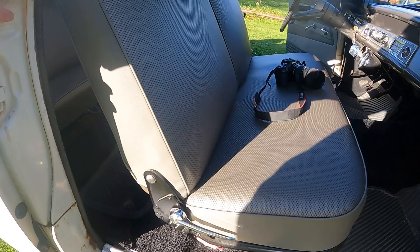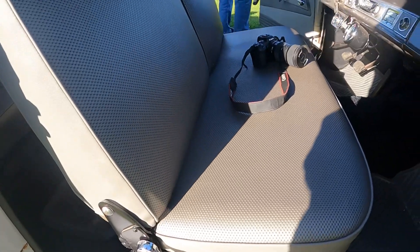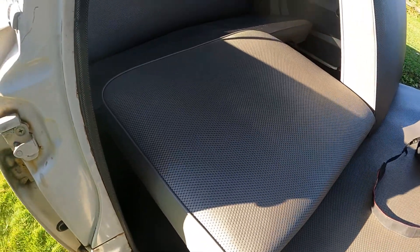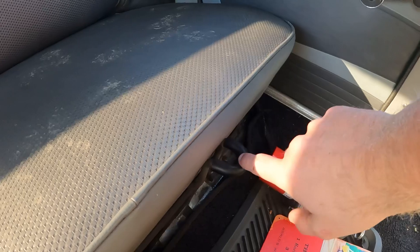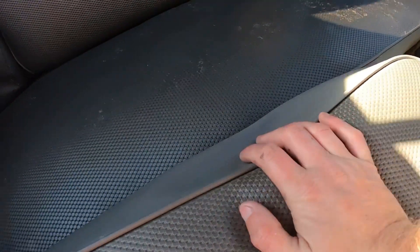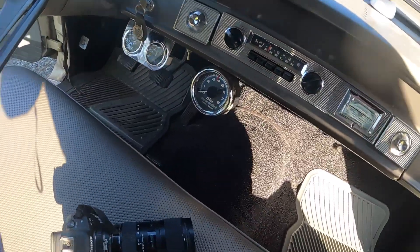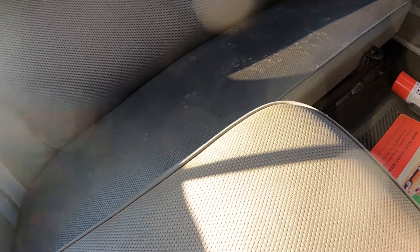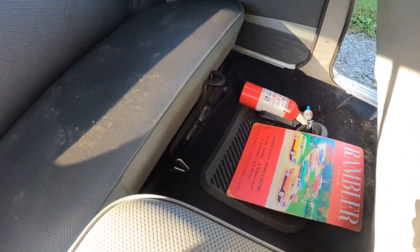This was Rambler's claim to fame — the reclining seats. We slid the seat all the way forward, then pull this lever and the seats fold flat into a bed. The seat rests on little hooks. Just look at how much space you'd have up front reclining the seats — it's about having this turn into a complete bed.